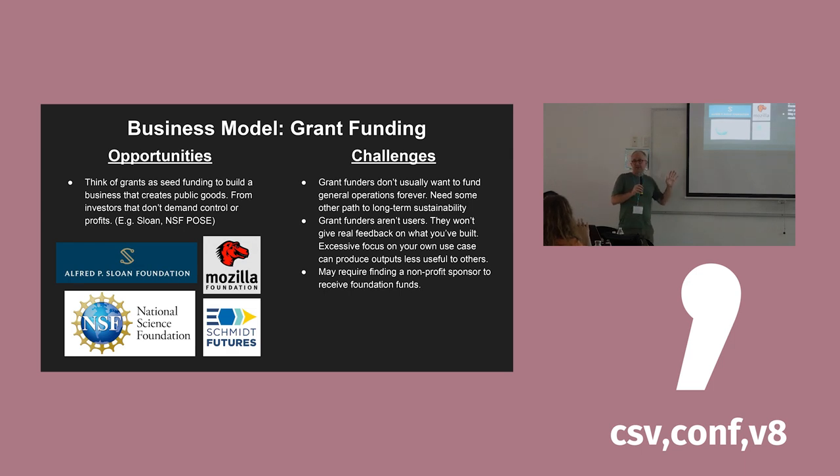Just quickly, a few business models we've made use of or hope to going forward. The obvious one: grant funding — ask a billionaire to give you $100,000. We've been lucky to have support from the Sloan Foundation, the Eric Schmidt Futures Fund, and Climate Change AI. We're waiting to hear back from NSF on their Pathways to Open Source Ecosystems grant program — if you're in the U.S. and could possibly get an NSF grant, you should definitely look at it. Basically this is a seed-round investor who does not want voting control and does not expect any return on their capital, which is incredible.